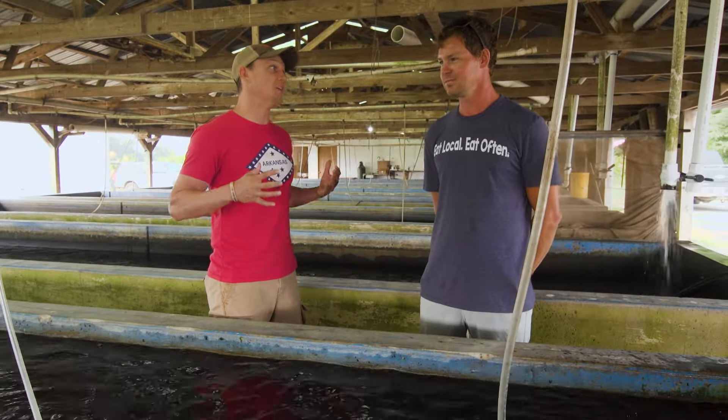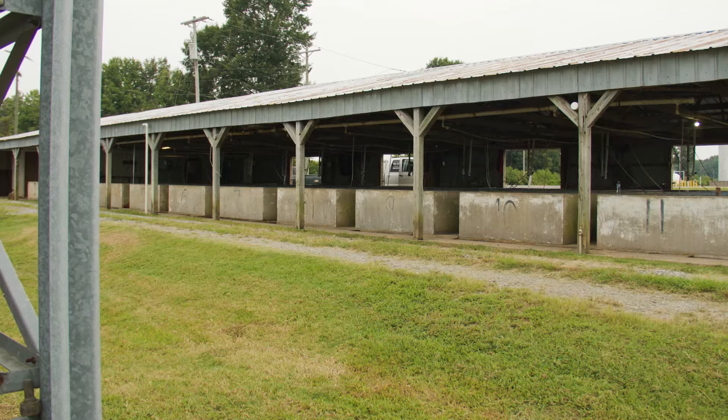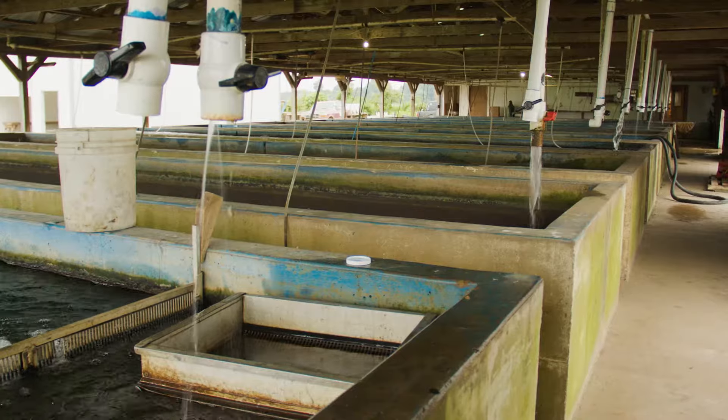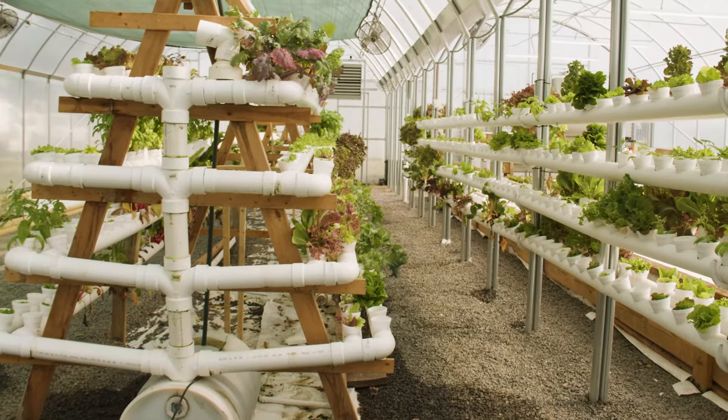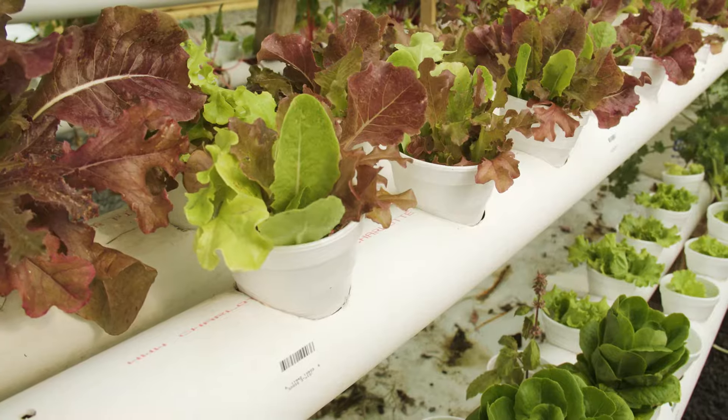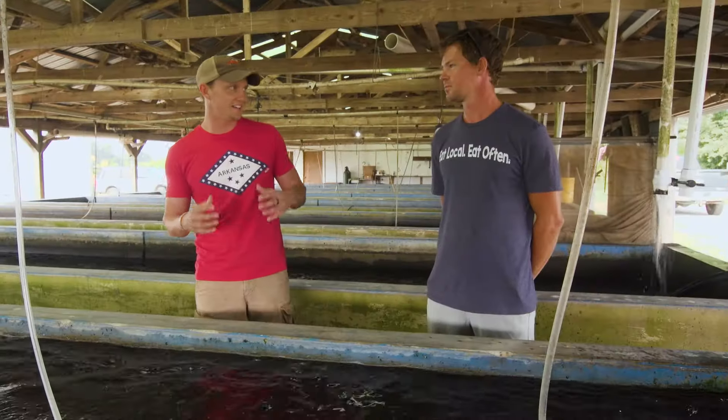And then y'all added a whole other layer to the industry that's already here, and then with some innovation started growing plants. Will you show me what's going on over there and how we connect that? Let's do it.